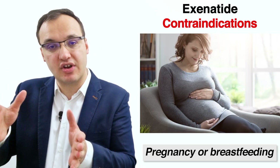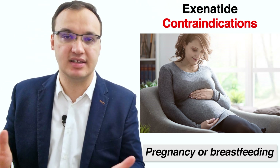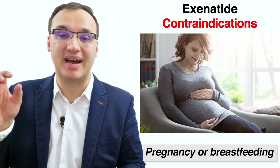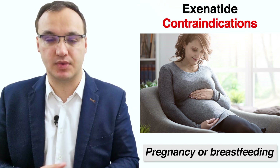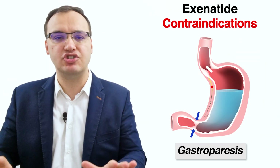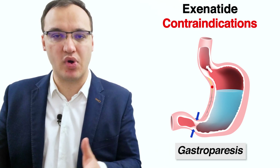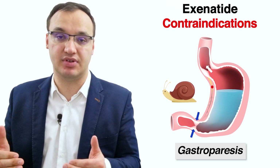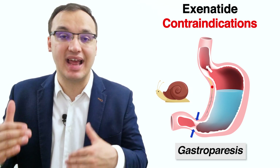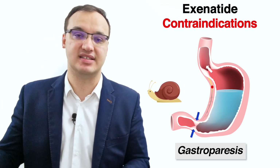The next contraindication is whether the patient is pregnant or breastfeeding — if so, exenatide is not advised; however, it can be used with careful monitoring by the prescribing doctor. The last contraindication is gastroparesis, which means the patient has difficulty digesting food. One of the effects of GLP-1 receptor agonists is to slow down gastric emptying, and if the patient already has difficulty digesting, slowing it down further can be dangerous, so exenatide is not advised in that case.